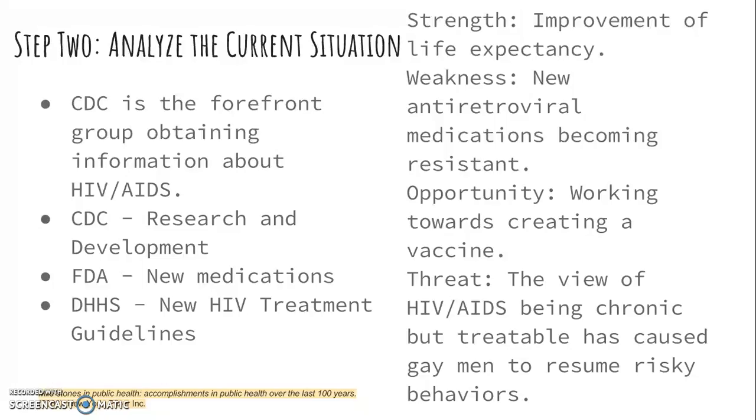Receiving news that you are HIV positive is no longer a death sentence due to the advancements of antiretroviral medications that help fight the HIV virus. The weakness, however, is that these medications eventually become resistant after long-term use. One opportunity is the ability to discover a vaccine that can make all humans immune to this disease — pharmaceutical companies have focused on an HIV vaccine since the discovery of the virus, making this a very hopeful prospect for the future. One threat is that the view of HIV and AIDS as chronic but treatable has caused gay men to resume risky behaviors, which is a huge concern to the public health community.